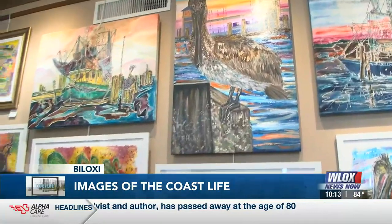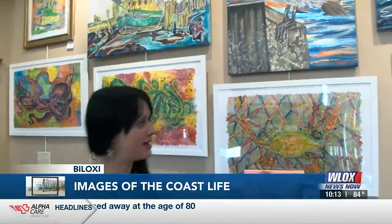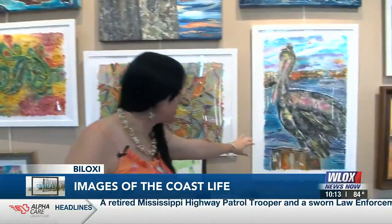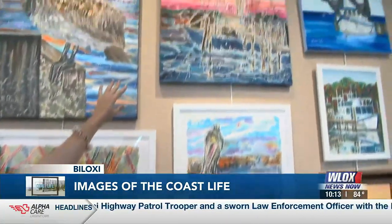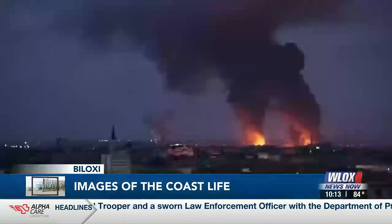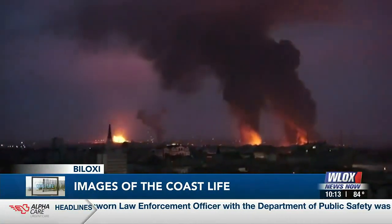I paint with watercolor. I do it on rice paper, as you see here. Mueller is from Ukraine. She's lived on the Mississippi coast for the last eight years.